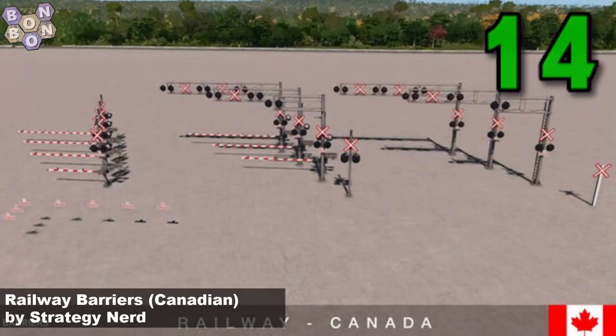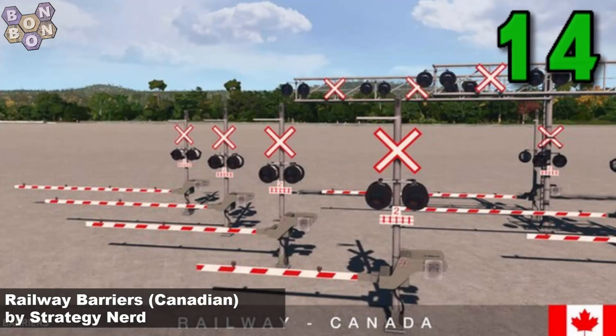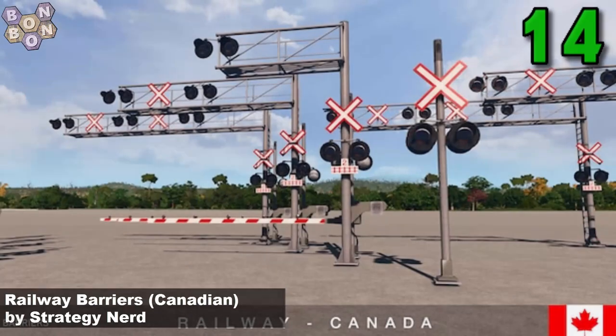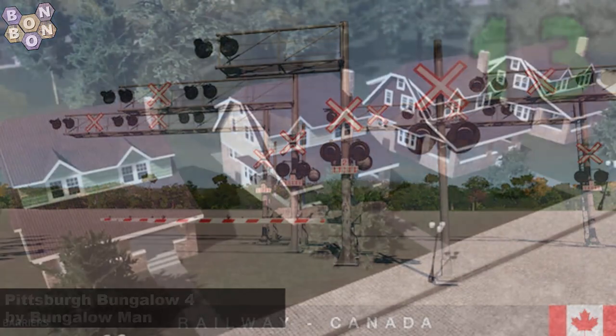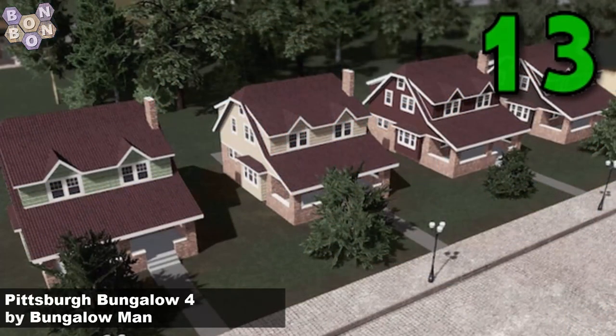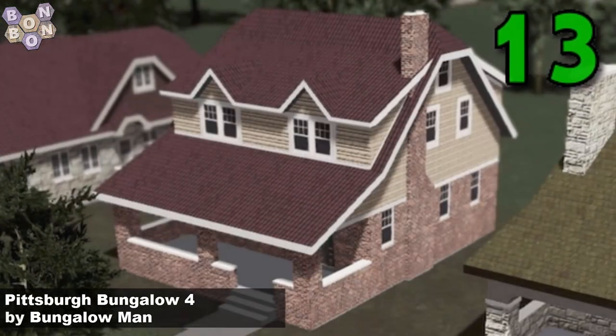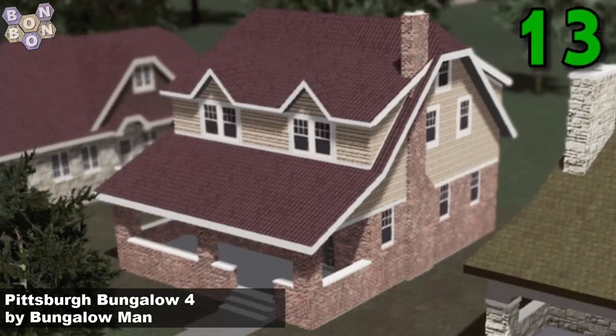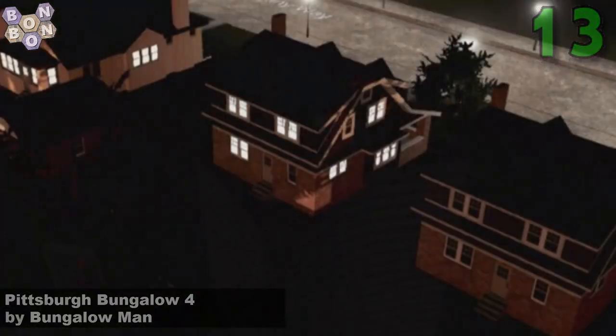Number 14, Rail Barriers Canadian by Strategy Nerd. Another asset where there'll be another version along a little bit later on in today's show — this is the Canadian version. Number 13, Pittsburgh Bungalow 4 by Bungalow Man. Now for me these aren't bungalows, but that's because bungalows in the UK seem to be a little bit different from Pittsburgh.